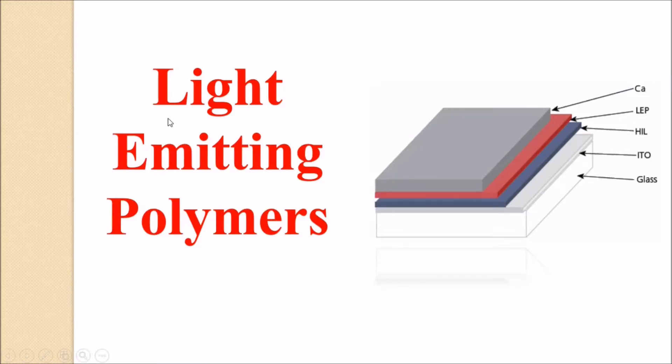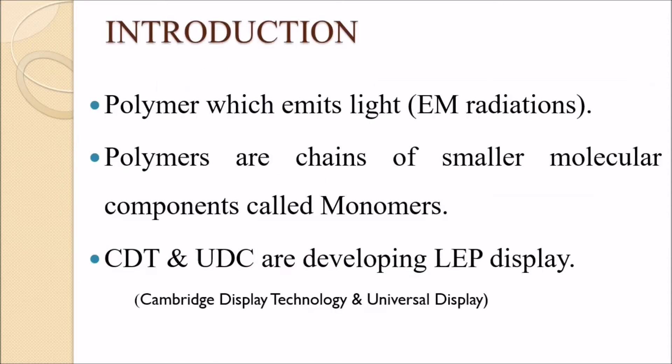Today we are talking about Light Emitting Polymers. Light Emitting Polymers are a technology used on mobile screens and laptop screens. LEP stands for Light Emitting Polymer. The relationship between polymer and light is not commonly known, but here we will see a polymer that emits light.